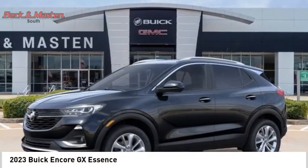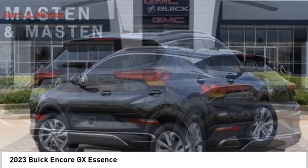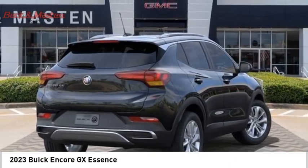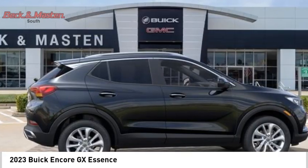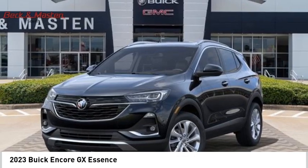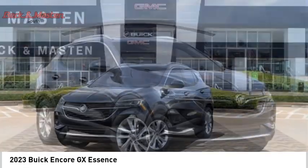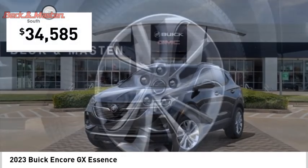Stop by and take a look at the 2023 Encore GX. The Buick Encore GX provides plenty of space and functionality with its compact SUV body. It also provides plenty of safety features and a wide variety of options that you can upgrade to, and is priced below $35,000.